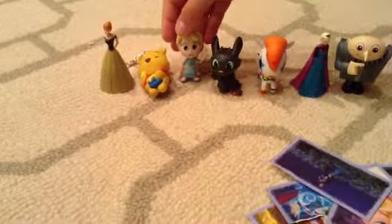Here are all our stickers and all of our blind bags. Oh — Elsa fell! We'll stick around for our next video. Thanks!